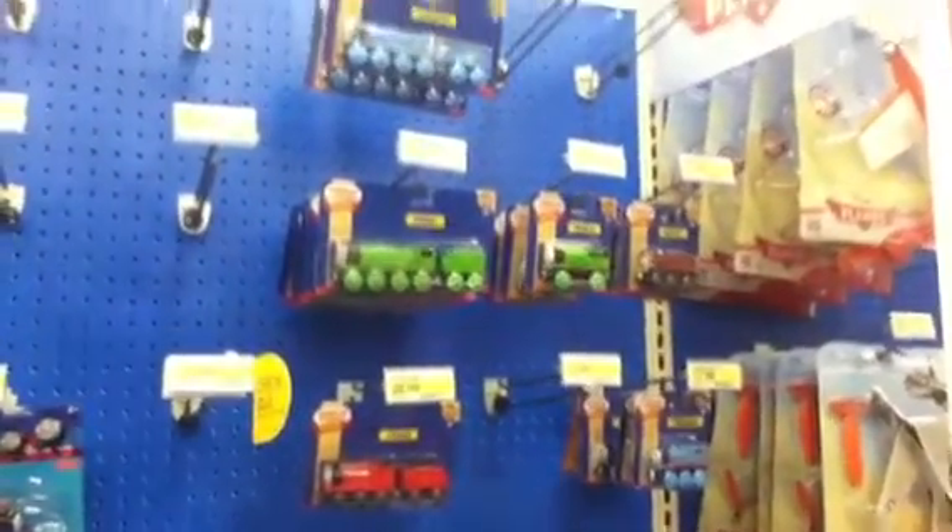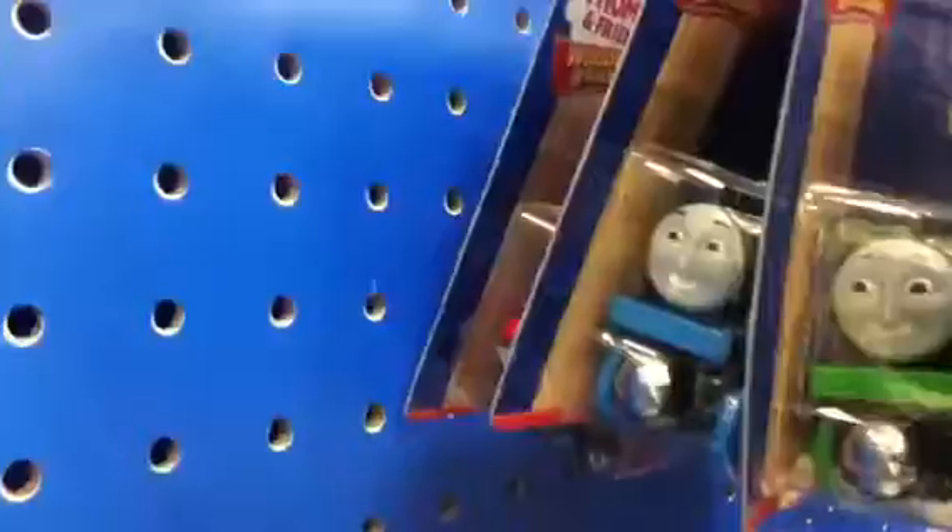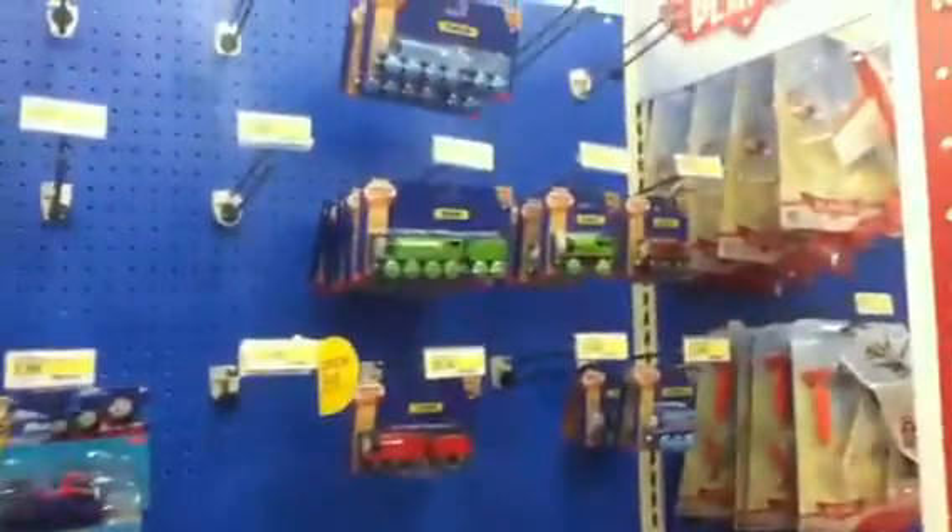We're in the Thomas Wooden Railway section of Target right now and not much really to look at. You've got your Henry, there's a Gordon back there, another James right there, more Thomases, there's Den back there — that's weird — salty, three Percys. Pretty much that's it except for the sets and Track Master and Take Along, but not much in Wooden Railway.